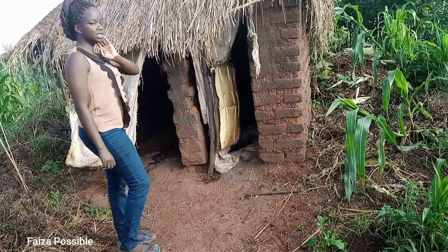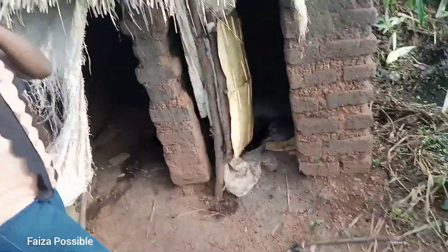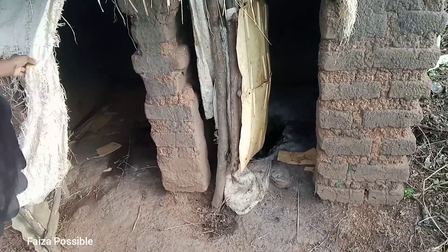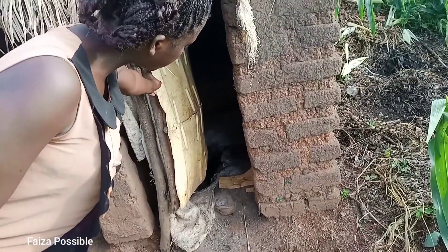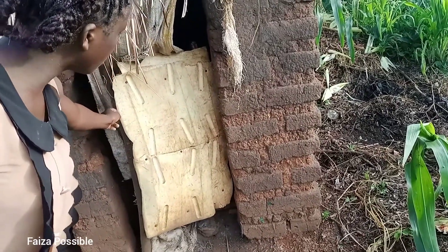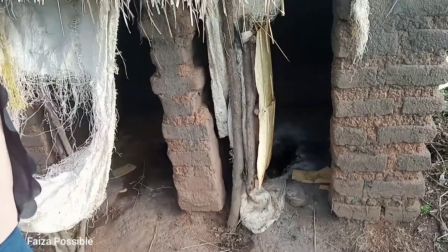So when you enter, this is how it really looks. You can see you can create your own door using this type of coveras, or you just cut plastics like this one.